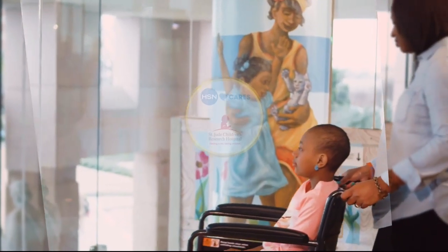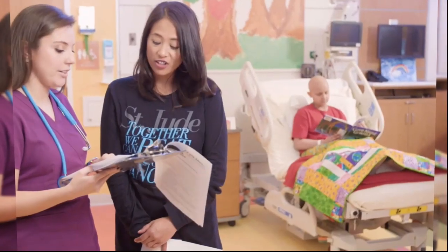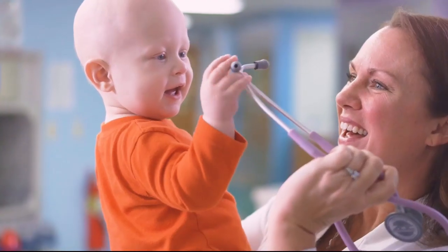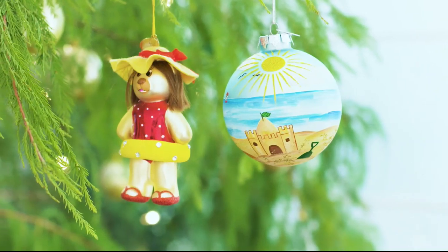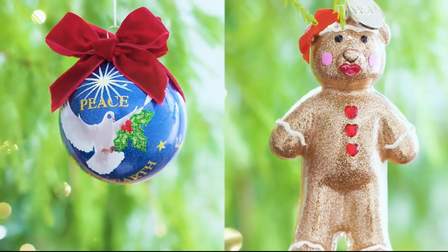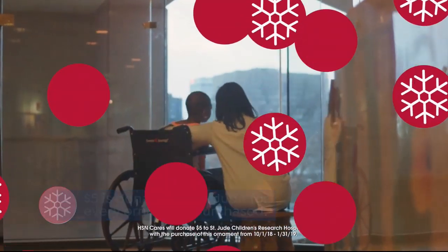HSN Cares is dedicated to empowering women and helping families in times of need. They partner with St. Jude Children's Research Hospital so that families never receive a bill, because all a family should worry about is helping their child live. This year marks HSN's ninth annual HSN Cares designer ornament collection — over 25 exclusive ornaments designed by your favorite HSN personalities — with five dollars donated to St. Jude per purchase.